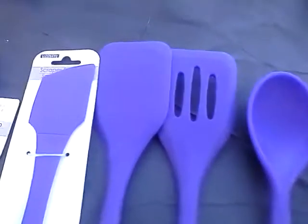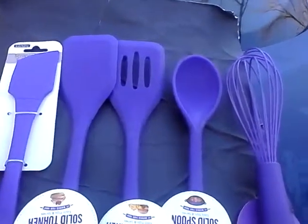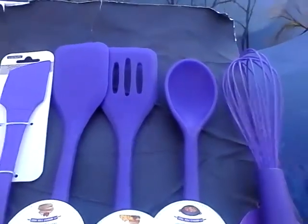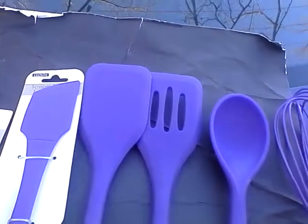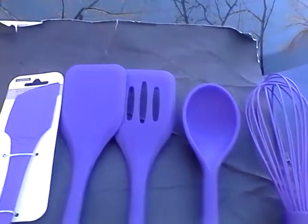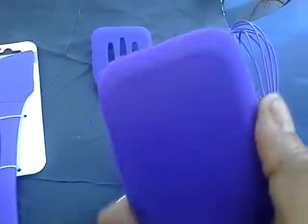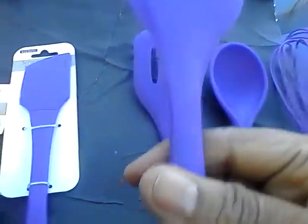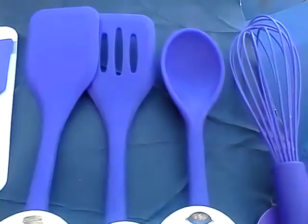These I got from Gordman's — they were three dollars and ninety-nine cents a piece. Shout out to Raise My Kitchen; go over to his channel, the guy's awesome, so tell him the Loquacious One sent you. They're made by Cookworks, and they are very heavy silicone — good weight to them — and they can stand the heat. This is the solid turner and this is the slider turner.